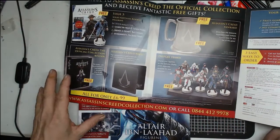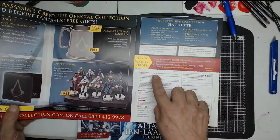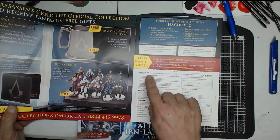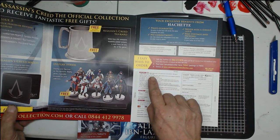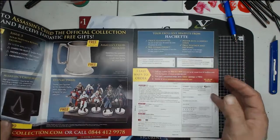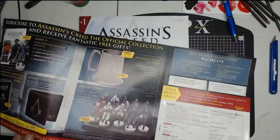So issue two is £6.99, and then issue three onwards it looks like you receive two issues at £9.99 each — so it's roughly £10 an issue. If you're buying this as a figure to paint, it's a very good price. I didn't opt for the extra pound per issue for the prints, though maybe someone can tell me why I should have.